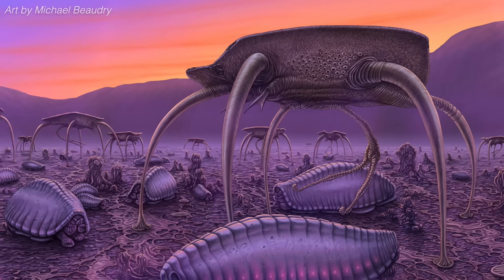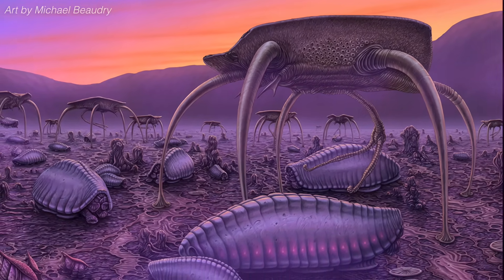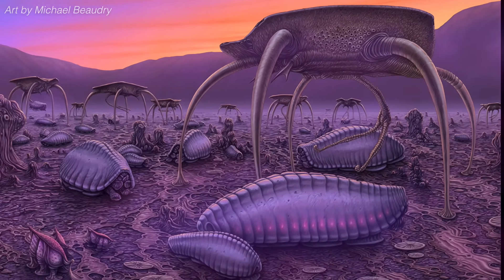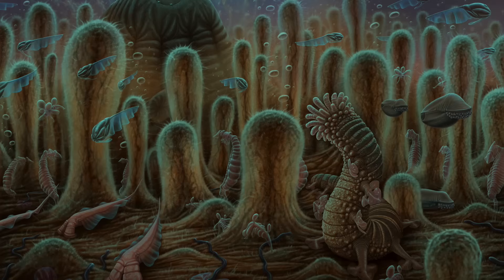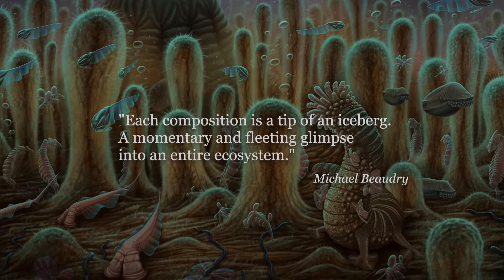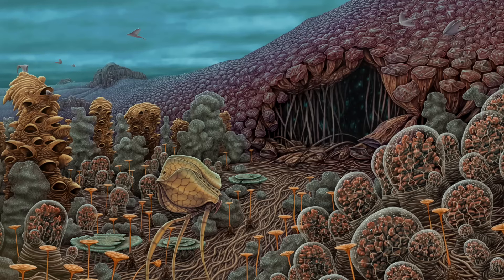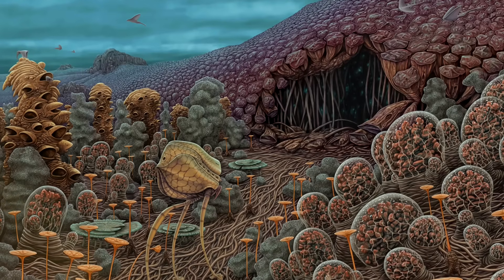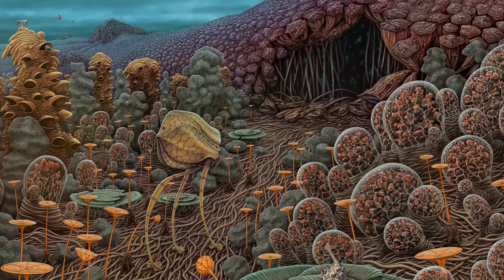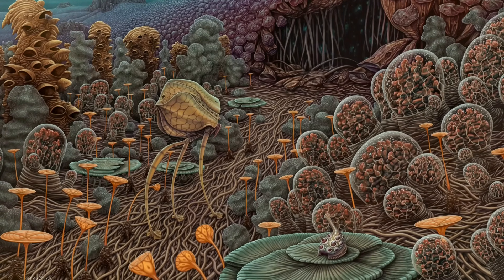Exobiotica is a speculative biology project by incredible artist Michael Beaudry that offers similarly limited windows into the sprawling alien biosphere of a planet called Veteris. In the words of the artist, each composition is a tip of an iceberg, a momentary and fleeting glimpse into an entire ecosystem. And the lifeforms we can document are uniquely alien, even by the standards of speculative biology. Yet the more art you observe, the more you begin to understand the larger stories of life upon planet Veteris.